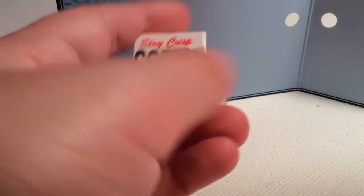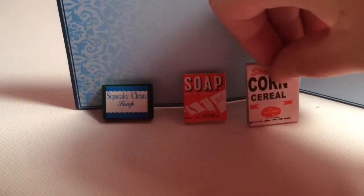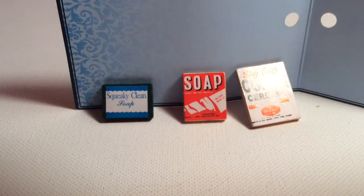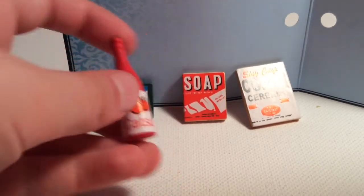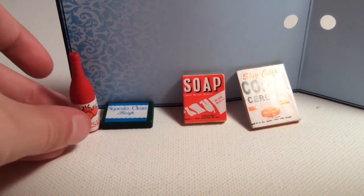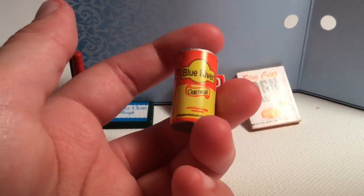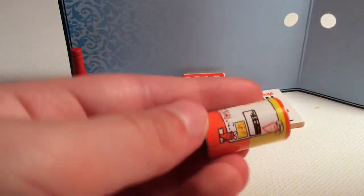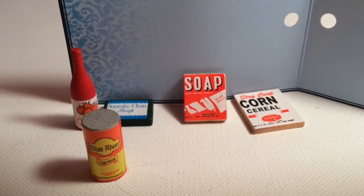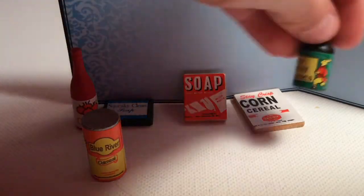And then this is some coin cereal — super cool! They should have had some coin cereal that you can put inside. Next up, this is catsup — instead of ketchup they called it catsup, so that's funny. And then here is this little Blue River oatmeal, and then this is Real Rabbit molasses — I think that's how you pronounce it.